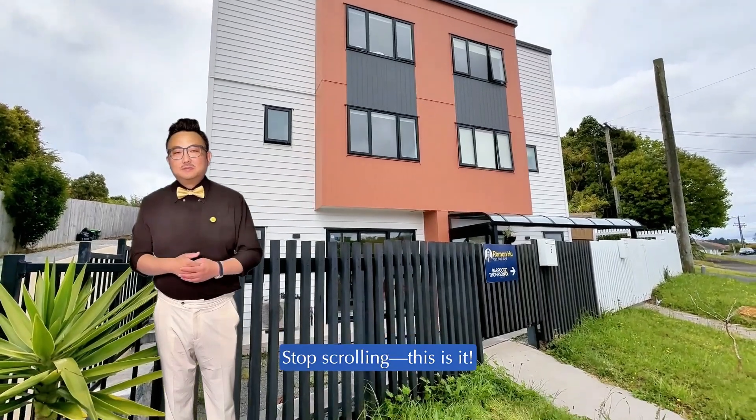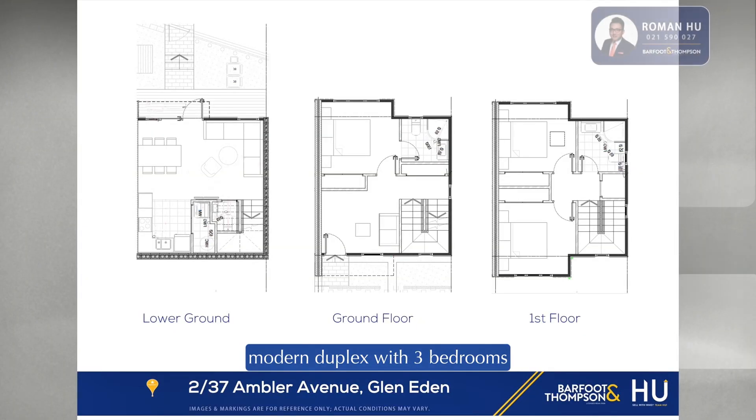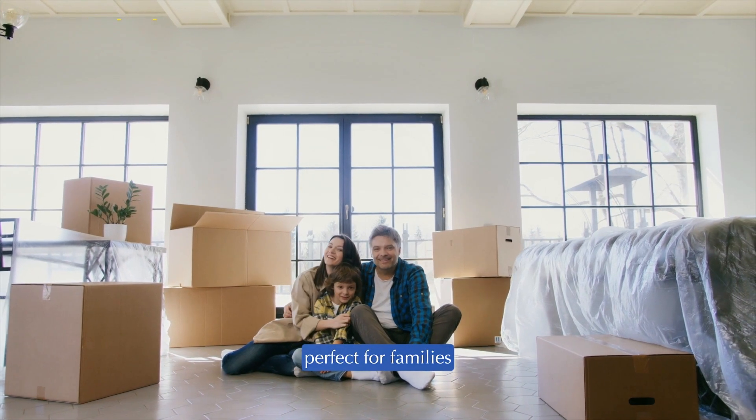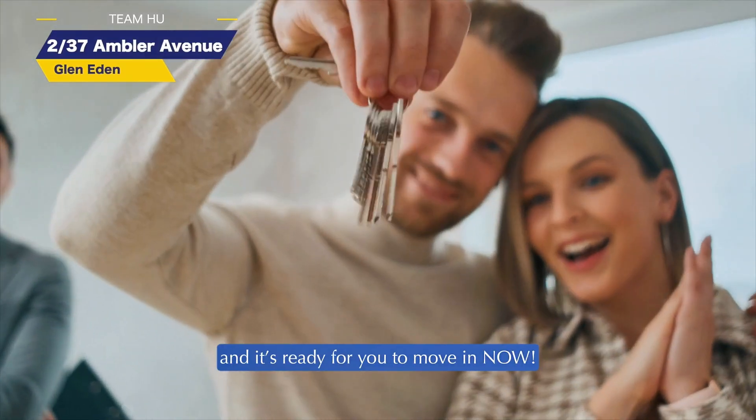Stop scrolling — this is it. 2/37 Ambler Avenue: a nearly new modern duplex with three bedrooms, two living areas, and 2.5 bathrooms. Perfect for families, first home buyers, or savvy investors, and it's ready for you to move in now.